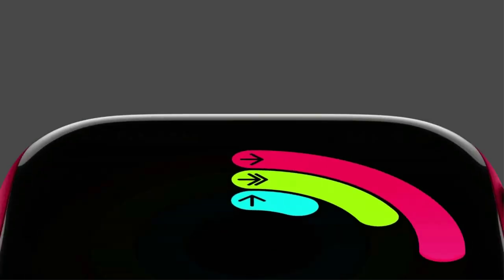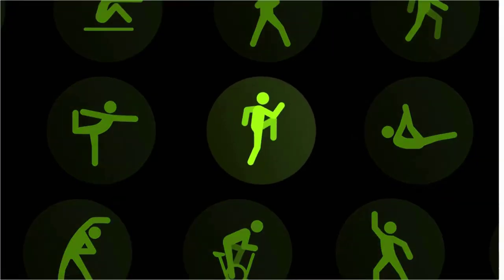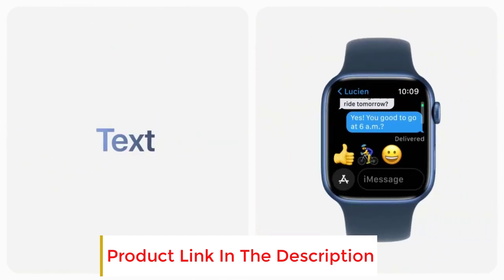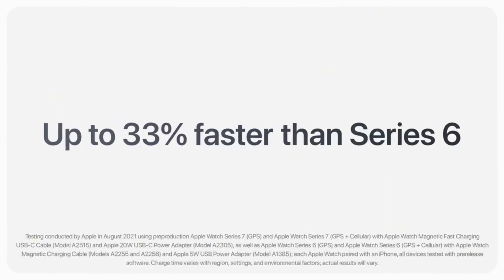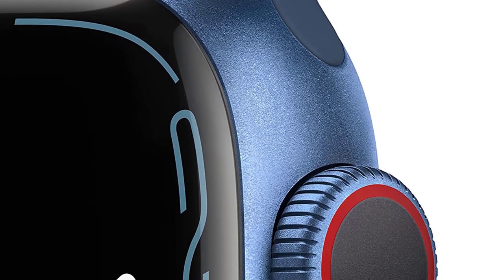Stay connected to family and friends with calls, texts, and email, even when you don't have your phone. Stream music, podcasts, and audiobooks on the go. Set up and manage Apple Watch for each family member right from your iPhone with Family Setup. The Always-on Retina Display has nearly 20% more screen area than Series 6, making everything easier to see and use.